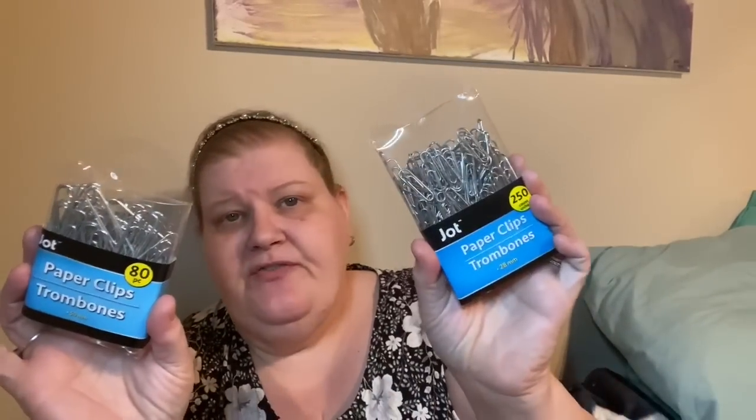Lisa also picked up paper clips for work — 80 jumbo or 250 regular sized. Unfortunately teachers and teacher's assistants have to buy their own supplies; they usually get a small stipend, but not teacher's assistants. Dollar Tree really supports teachers in that way.